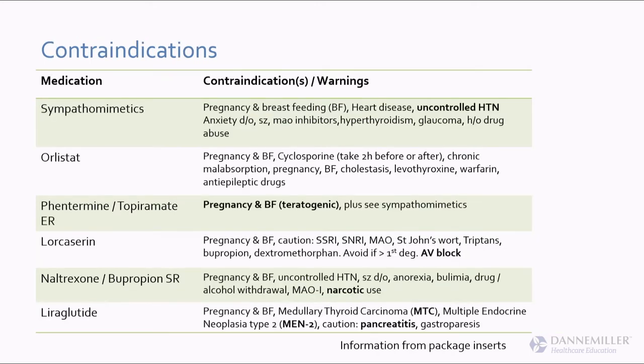This is a reference table with mechanism of action, contraindications, and stoppage rules for each drug. The sympathomimetics — phentermine, Tenuate, and phendimetrazine — I'd avoid if the patient has hard-to-control high blood pressure, bipolar disorder, or atherosclerotic heart disease without a cardiologist's consent. Any condition where you don't want to speed the heart up, be very careful with those.